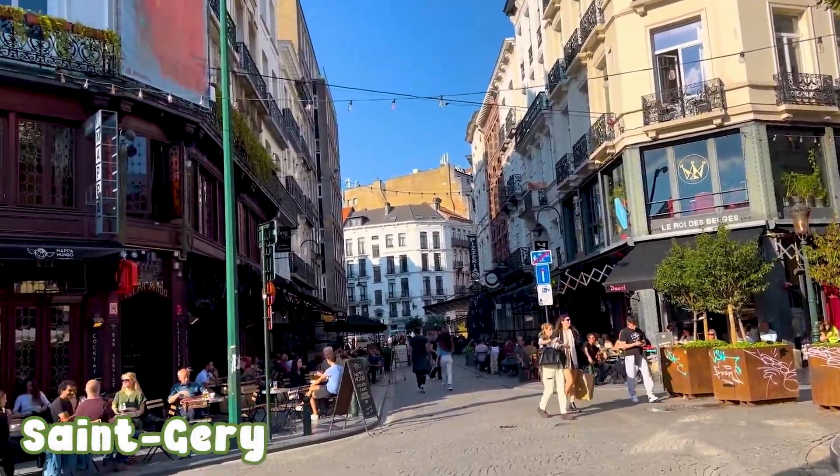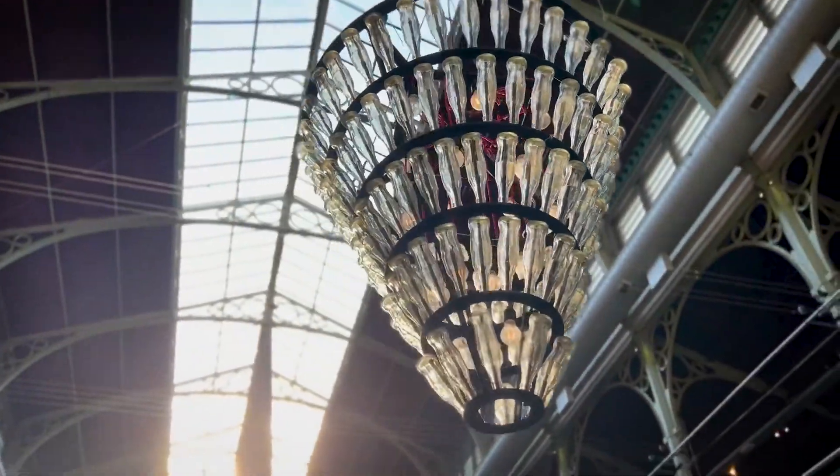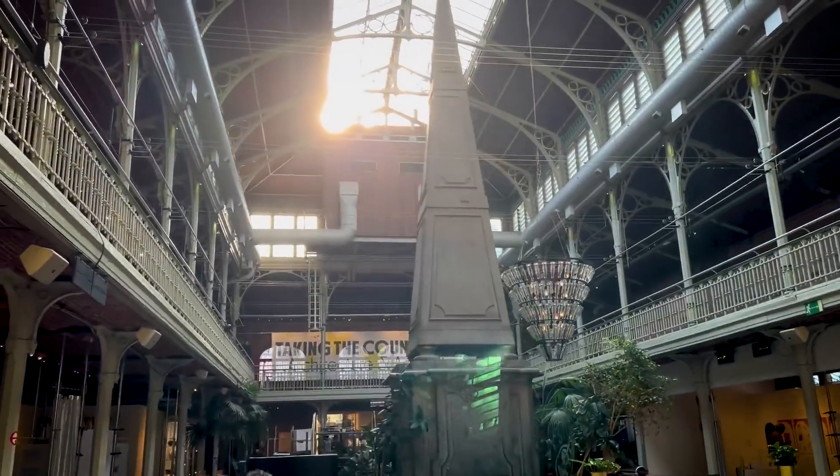Place Saint-Géry is another square that is very lively. All the locals come here, and it's very close to the station and to the center.